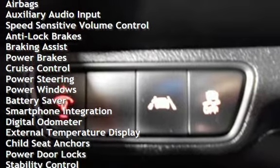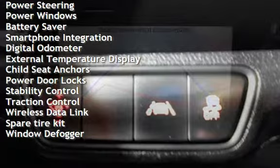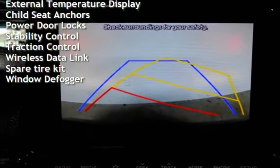Anti-lock brakes, braking assist, power brakes, cruise control, power steering, power windows, battery saver, and smartphone integration.